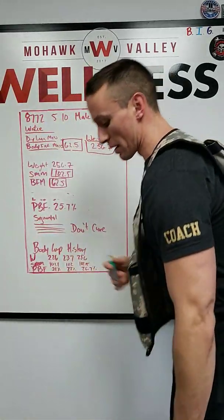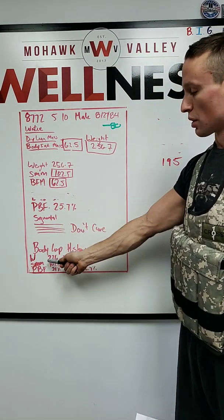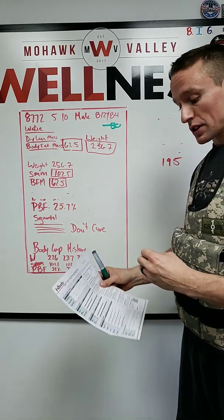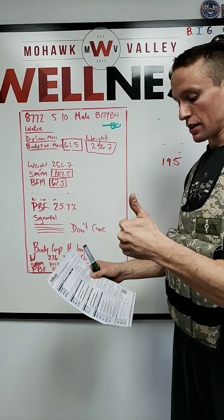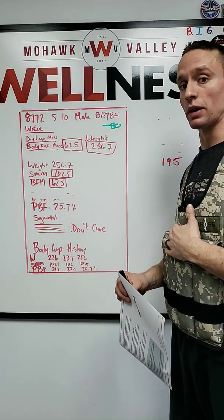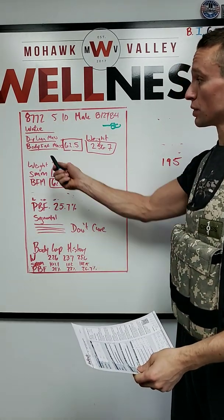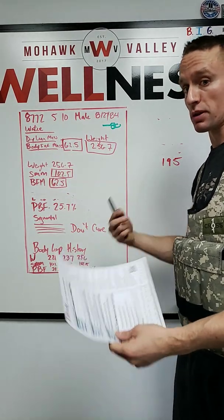Coming back down here at the bottom, you have your body composition history — it's just going to give you a chart. So this theoretical person: they weighed in, the holidays came, they jumped down, it was not so good. The three things it's going to show you are your body weight, your skeletal muscle mass, and your percentage body fat. Ideally, we want to maintain or increase skeletal muscle mass, and we want to decrease percentage of body fat, which means if we drop body fat mass, there'll be less percentage of body fat.